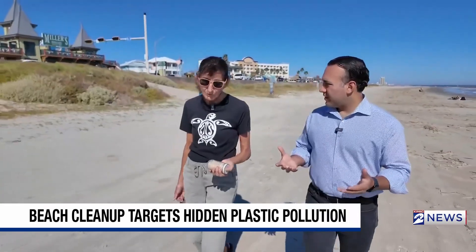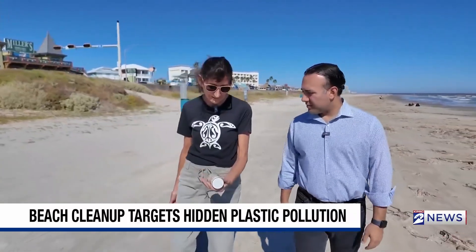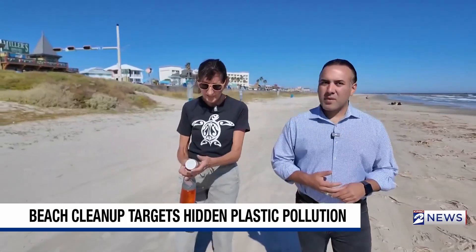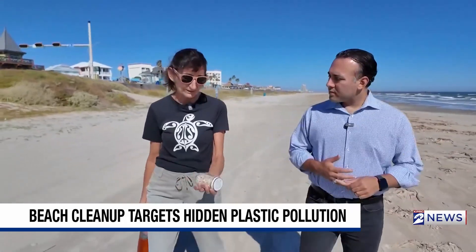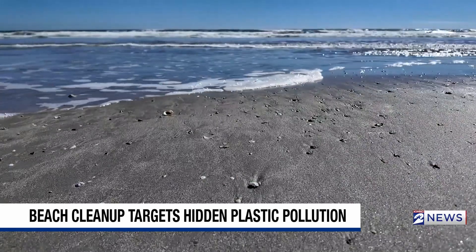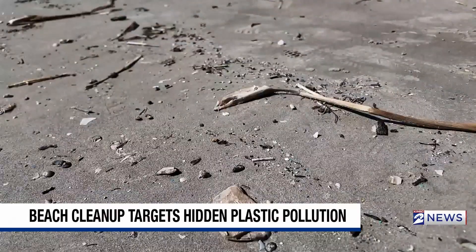What are nurdles? Nurdles are primary plastics — nurdles, powders, and flakes are what plastic products are made from. Facilities manufacture these and then send them to other facilities where they'll make plastic water bottles and other plastic items.